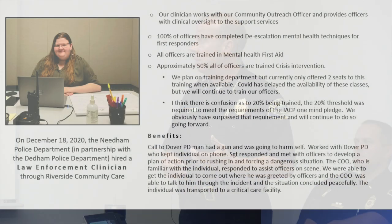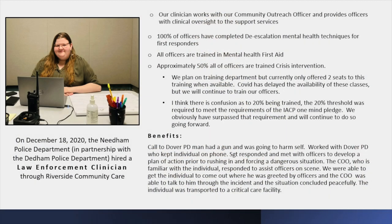Since January, between our clinician and community outreach officer, we've had 70 to 75 contacts with people — including following up with family. A lot of times people in crisis don't want to talk to us, but we slowly work our way in, while also talking with their family to make sure everybody's safe and we get them where they need to go. It's been a great benefit.